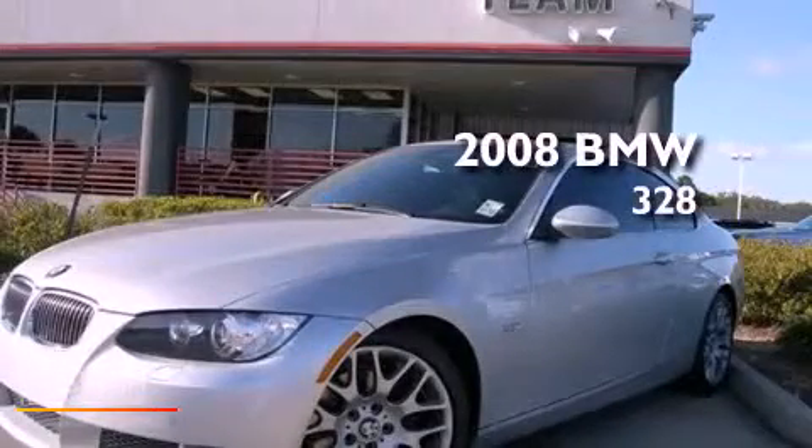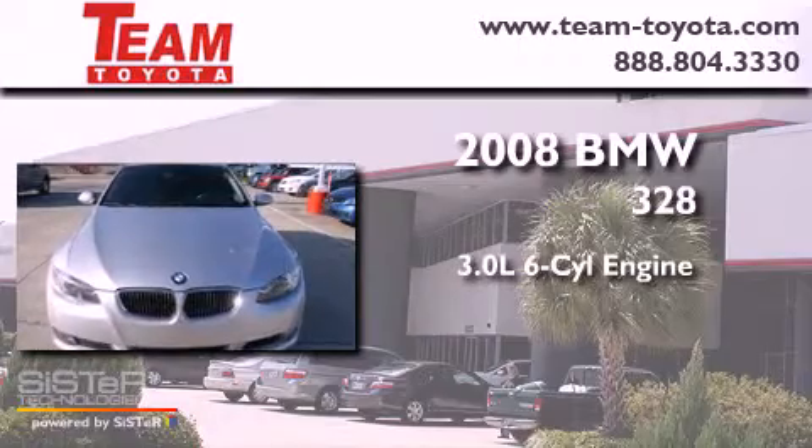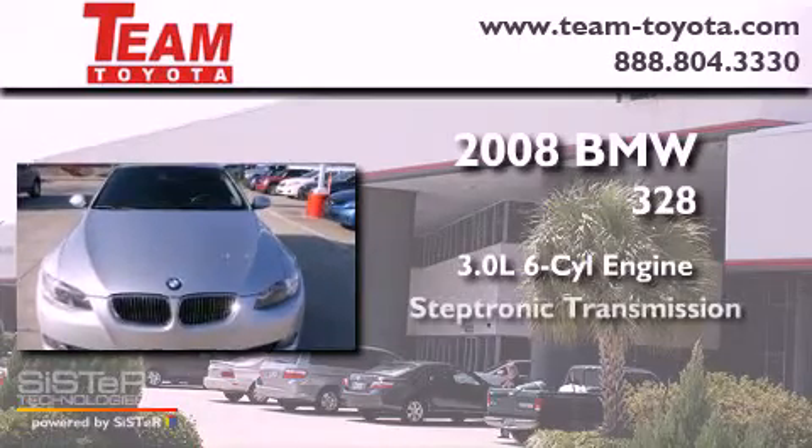This is a 2008 BMW 328. It has a 3.0-liter six-cylinder engine and an automatic transmission.